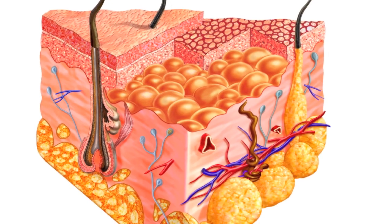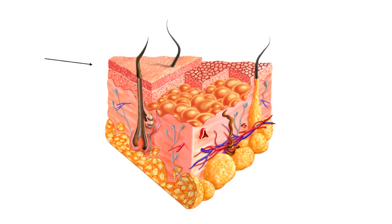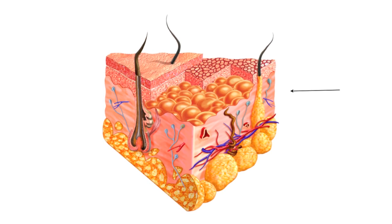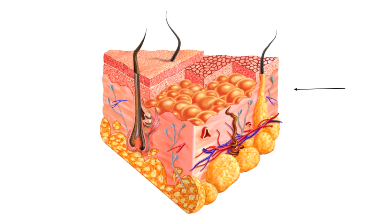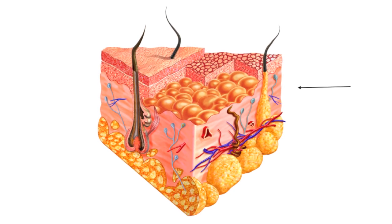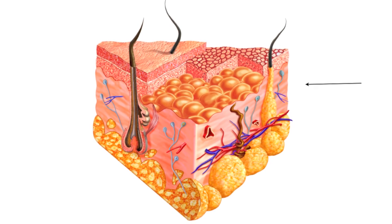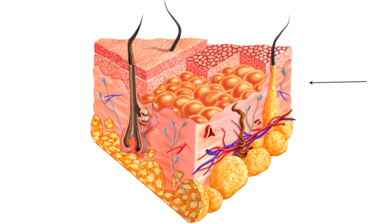Skin is comprised of three distinctive layers: the epidermis, dermis, and hypodermis. The dermis contains the structural elements, the connective tissue. Collagen is a type of connective tissue that provides skin its strength. The most visible effect of aging occurs when there is a decline in healthy collagen.